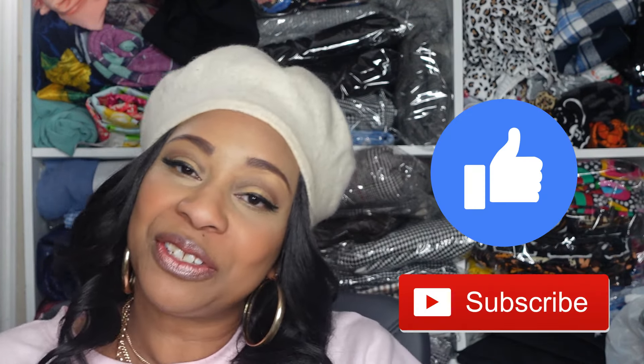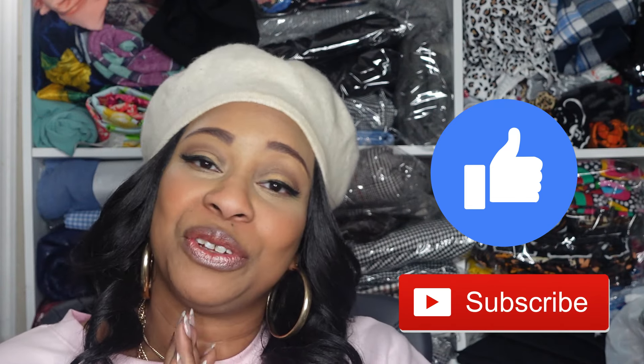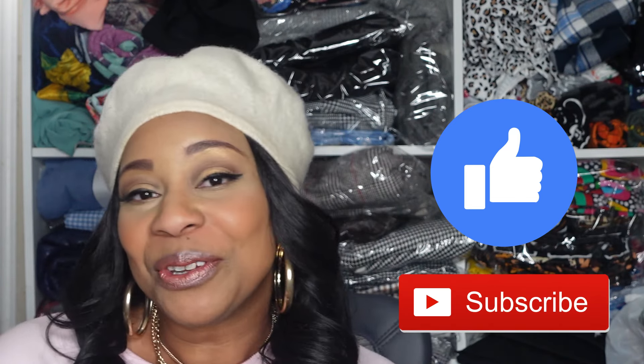That is it for my Simplicity spring pattern haul! Please let me know in the comments below which patterns you like. If you enjoyed this video please give me a thumbs up, and if you haven't subscribed, go ahead and subscribe so you'll be notified of future videos. Thank you so much for watching, and thank you to all my new and returning subscribers for your support. I'll see you in the next video!